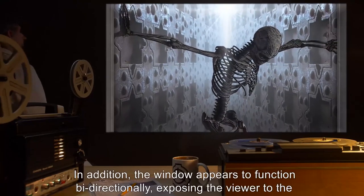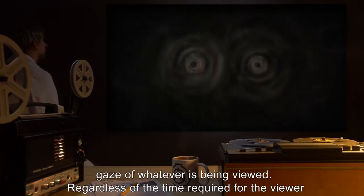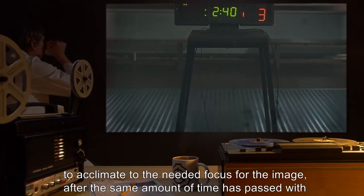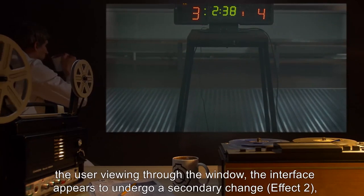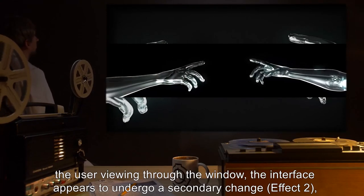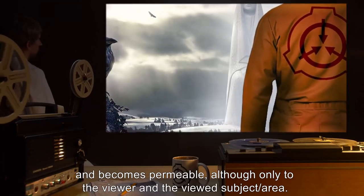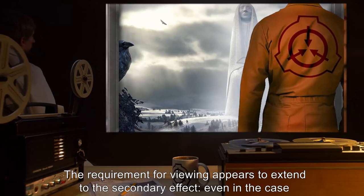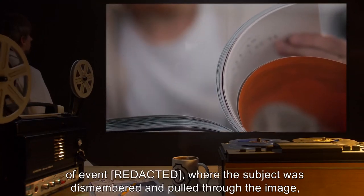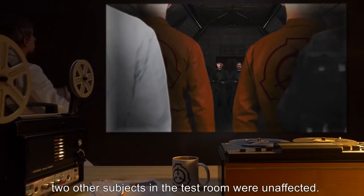In addition, the window appears to function bidirectionally, exposing the viewer to the gaze of whatever is being viewed. After the same amount of time has passed with the user viewing through the window, the interface appears to undergo a secondary change — Effect 2 — and becomes permeable, although only to the viewer and the viewed subject or area. Even in the case of an event where the subject was dismembered and pulled through the image, two other subjects in the test room were unaffected.